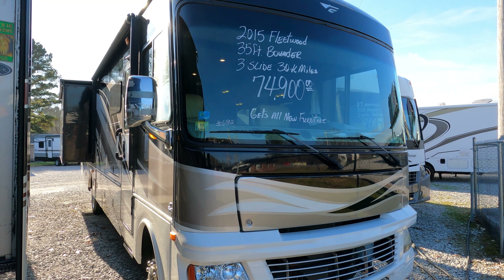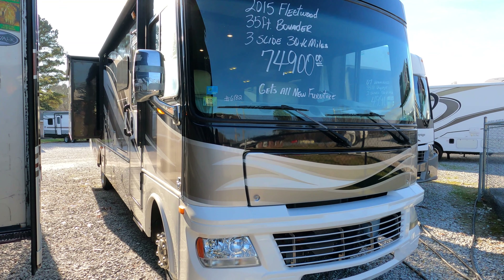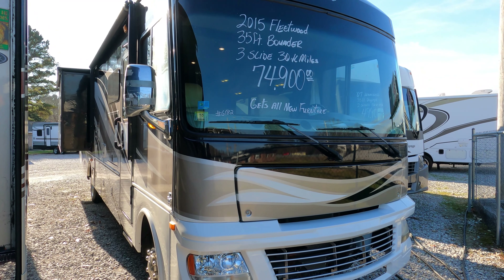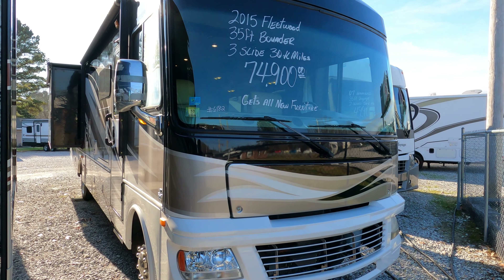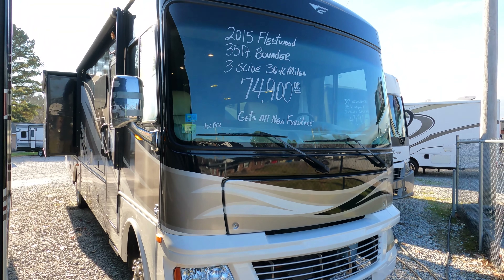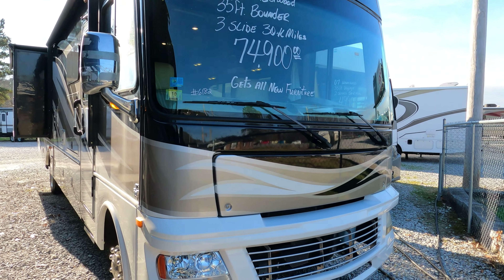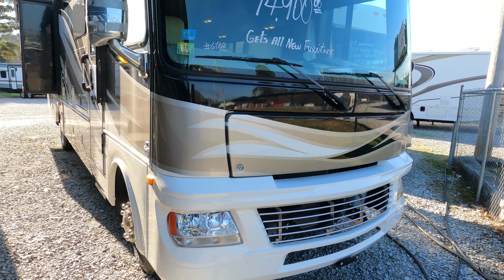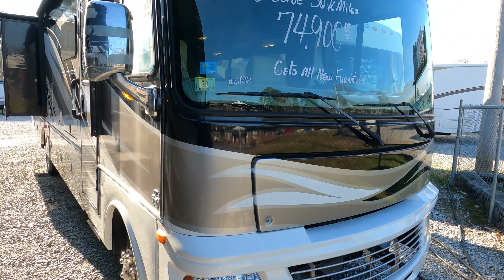This is a floor plan that Fleetwood Bounder doesn't make anymore — this is a bunkhouse, model 34B. It's 35 feet 7 inches long, it's got 49,000 miles, and I'm way under book on this. I've got it for $74,900 — way under what a new 2022 costs, and you can't even get a bunkhouse in a Bounder anymore. It's a three-slide unit built on the Ford F53 chassis, 6.8 liter Triton V10 with 362 horsepower and 457 pound-feet of torque.